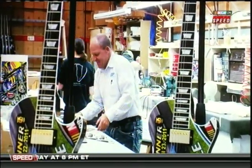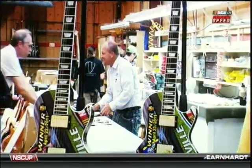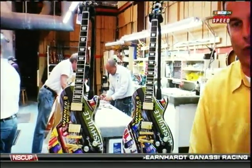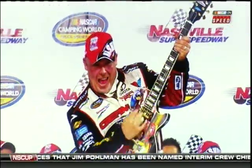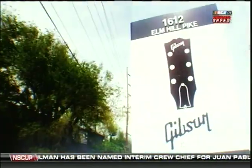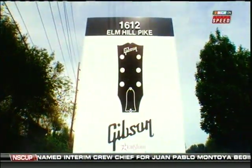Just about every NASCAR fan is familiar with the artwork of Sam Bass — he's all over the sport. But what you may not know is just what kind of attention to detail it takes to create these incredible trophies that are handed out at the Nashville Super Speedway. Today we're at the Gibson guitar shop.